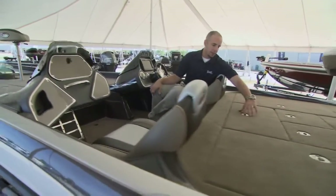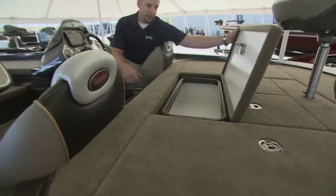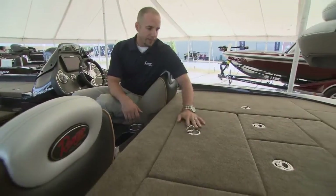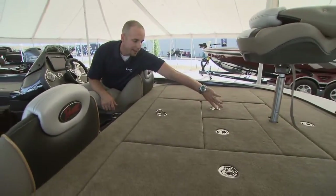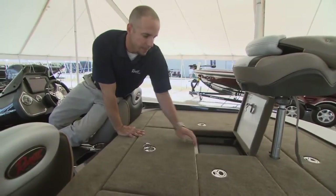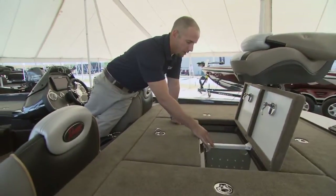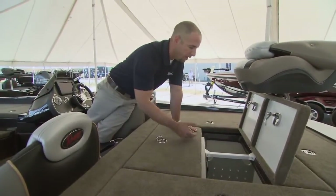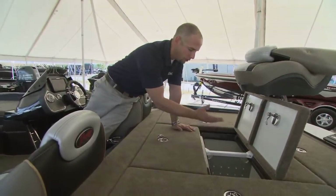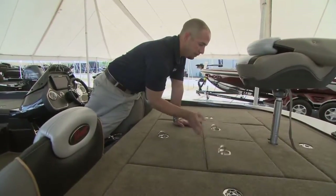As we move to the back deck, not only do you have a massive cooler that would hold ice for days and keep quite a bit cool, but you've got a divided, aerated live well. That's great for tournament guys — you can keep your catch separate and secure. You've got the redundancy of extra pumps, so you don't have to worry about one side going out. You could lose one side potentially and still keep that whole well aerated and in good shape.